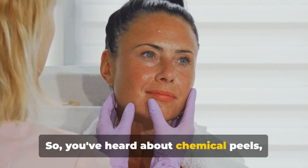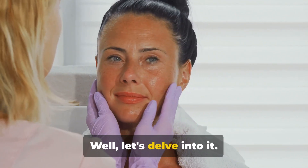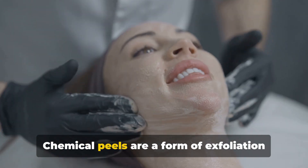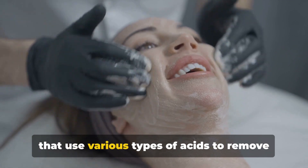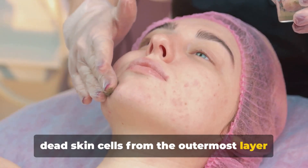So, you've heard about chemical peels, but are they really worth it? Let's delve into it. Chemical peels are a form of exfoliation that use various types of acids to remove dead skin cells from the outermost layer of your skin.